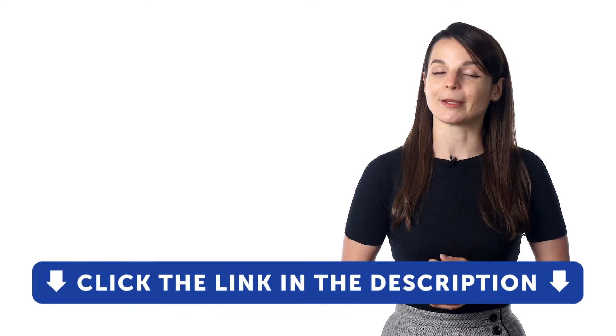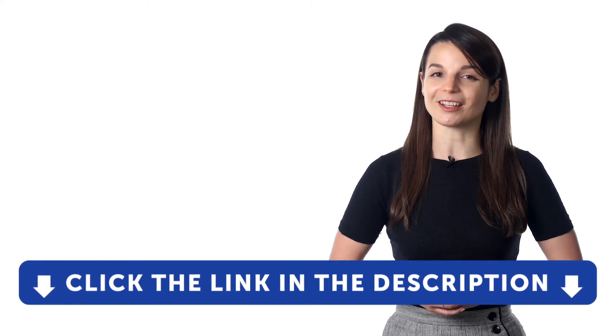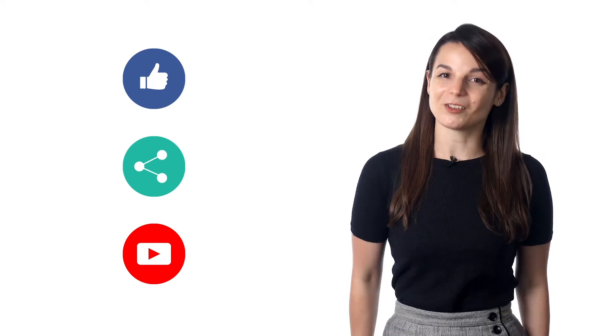Take advantage of our tools and put these tactics to use. If you want to master your language with our complete learning program, now's your chance. Sign up for your free lifetime account by clicking on the link in the description. If you enjoyed these tips, hit the like button, share the video with anyone who's trying to learn a new language, and subscribe to our channel. We release new videos every week.